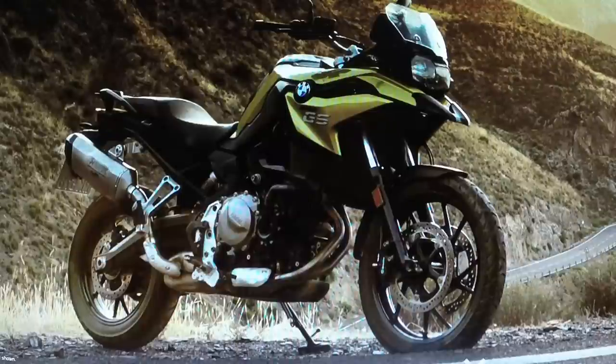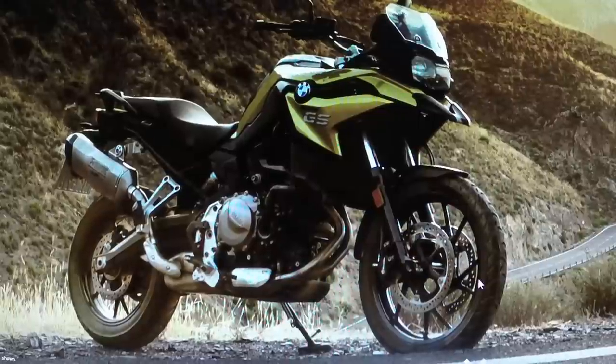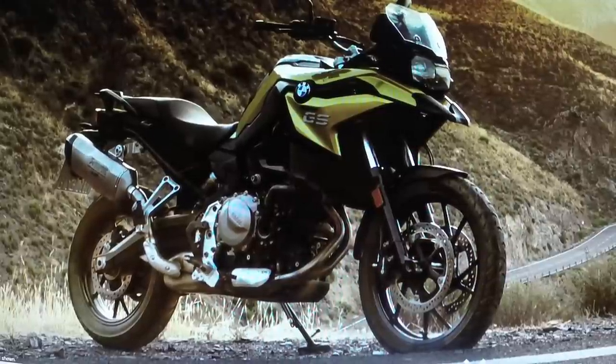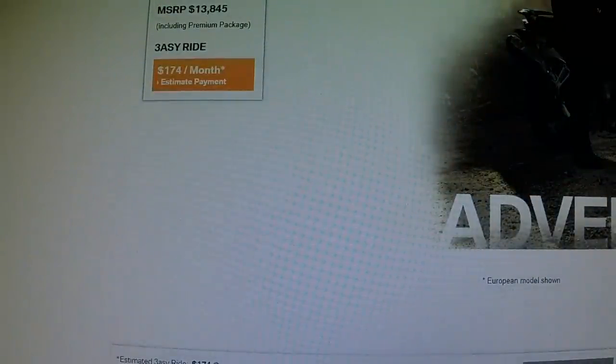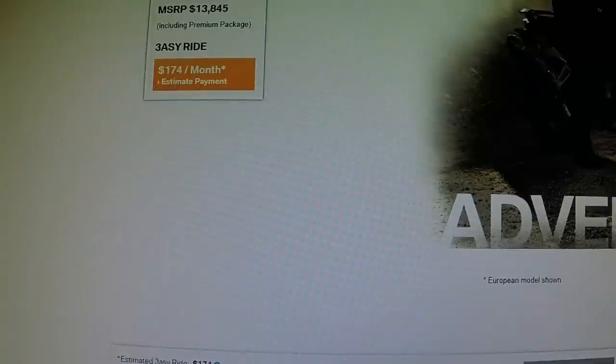The bike, stripped down, is $10,395. The one they're showing here on the BMW website has the premium package, which brings it over $13,000. On the build-your-own site, the price jumps up to $13,845. You might say that's a lot of money, but I'm going to show you why you probably want to spend it.